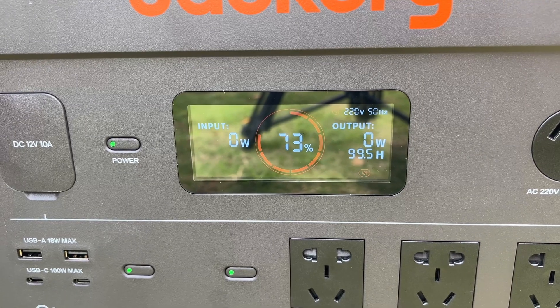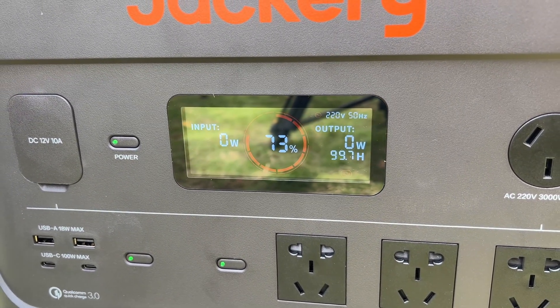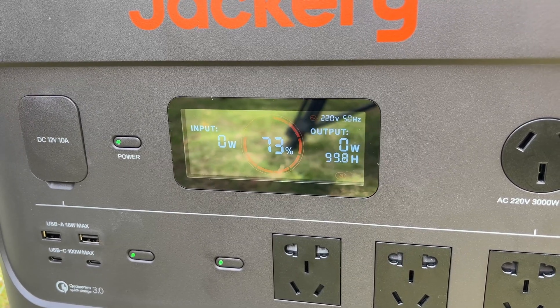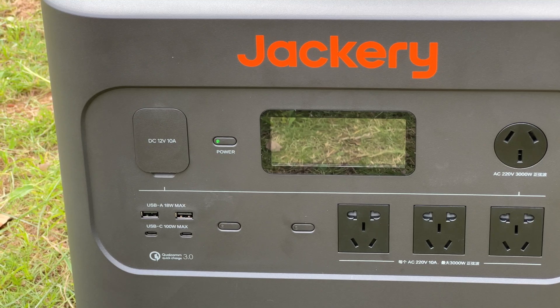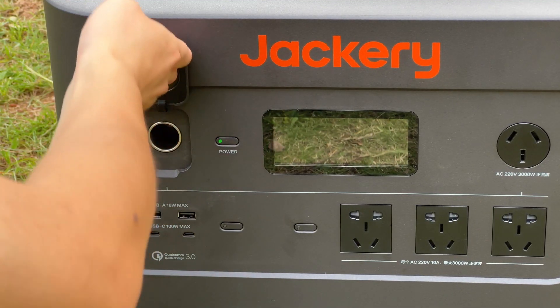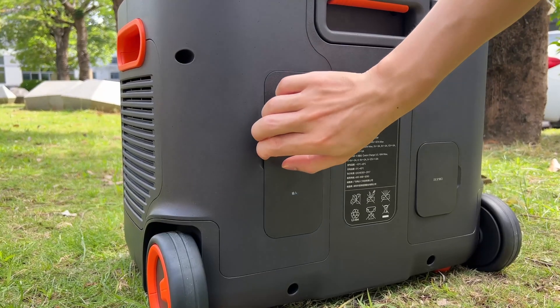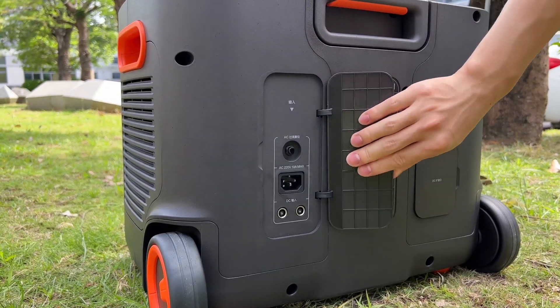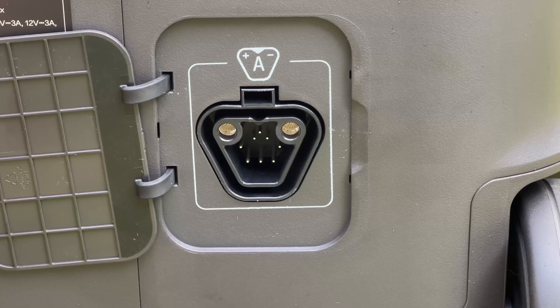There is a display on the front. You can get basic info from that, like battery percentage, power, usage time, etc. All output ports are on the front, including four AC outlets, two USB-C for 100W output, two USB-A for 18W output, and a car port. The input ports are on the back — the AC and DC input ports are on the left, and the DC expansion port is on the right.